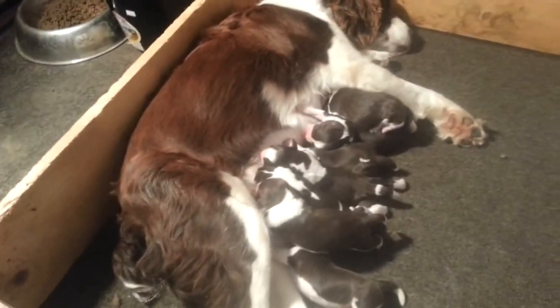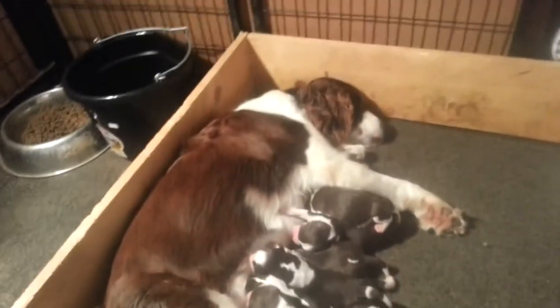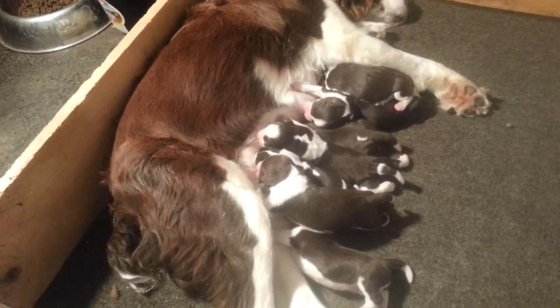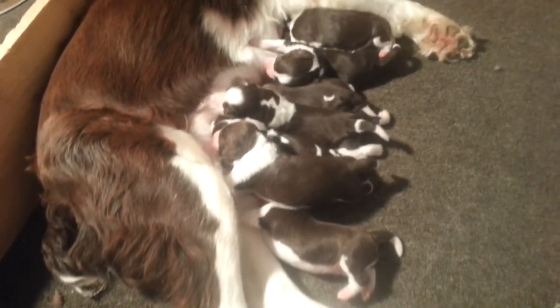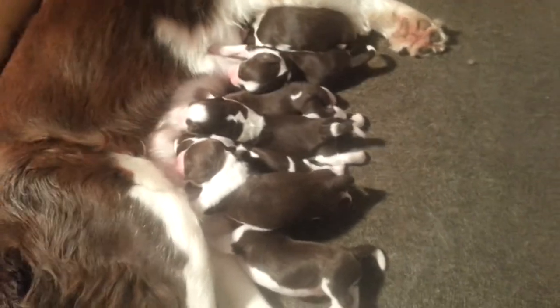Hello from the Brinkley family at TexasSpringers.com. This is the first video of Lady Rue's litter that was born December the 1st. I know some of you have been waiting to see her litter. We'll start to give them all numbers soon, but I wanted to give you a quick look.